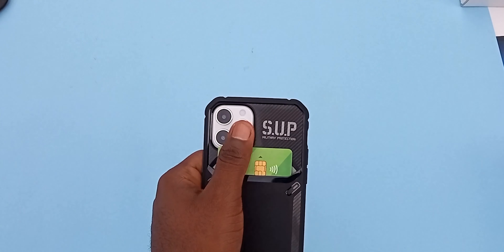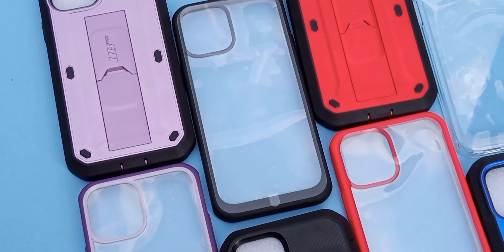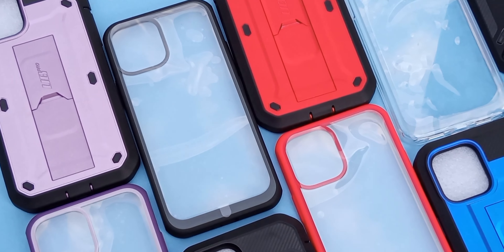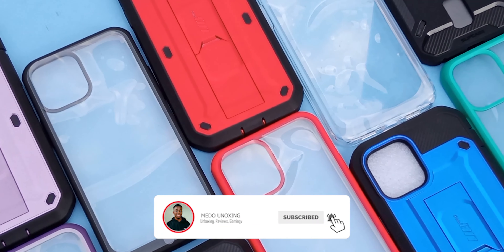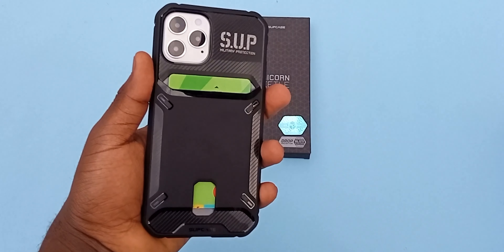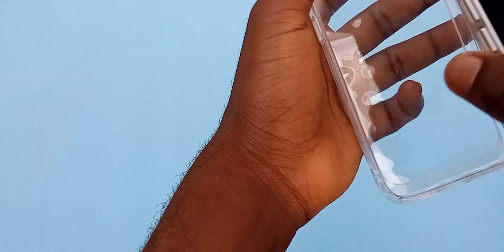I hope you enjoyed this case unboxing and early impressions. Do turn on your post notifications to get notified when I drop an iPhone 12 unboxing on the channel. Don't forget to like, comment, subscribe, and share it. I will see you in my next video — peace, love, adios, and I'm signing out.